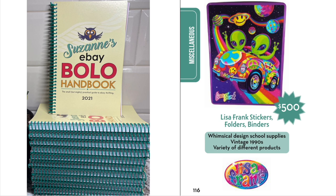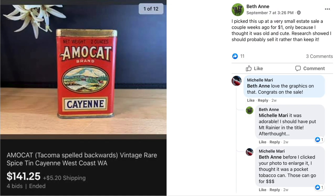Back to our regularly scheduled programming. Beth Ann picked up this vintage item at a very small estate sale for a dollar, only because she thought it was old and cute. Research showed she should probably sell it rather than keep it. This is Ammo Cat — which is Tacoma spelled backwards — Vintage Rare Spice Tin. She paid a dollar and it sold for $141.25.